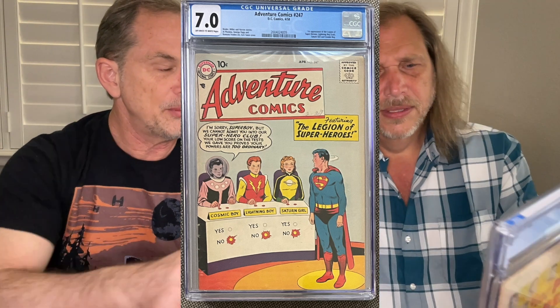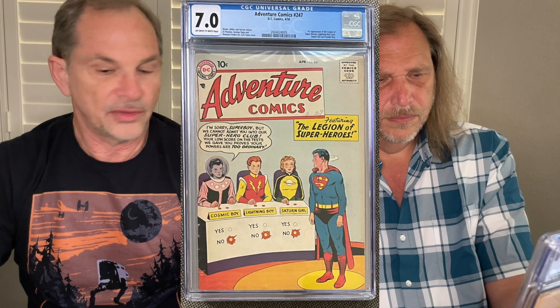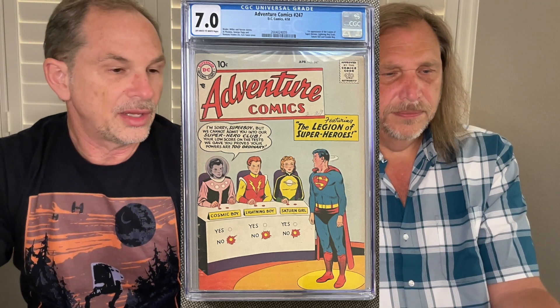I'm really happy with this copy. I got it from Heritage some years ago and it just presents really well. This book is notorious for having faded colors on the cover — it has that light blue background. But look at Superboy's costume, look how vibrant the blues and reds are, and the reds in the word Adventure. This copy hit it on all marks for me. If you had to replace this today, a 7.0 would probably go for close to $10,000.